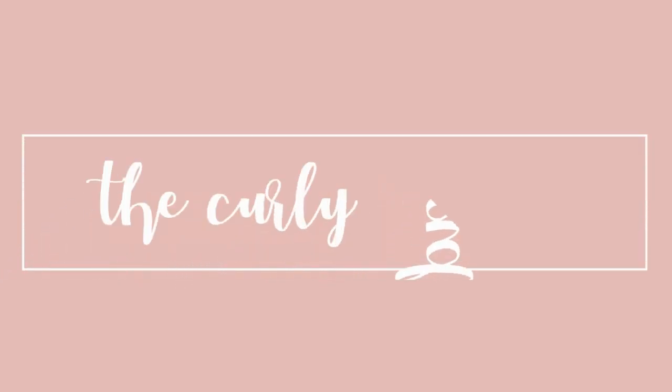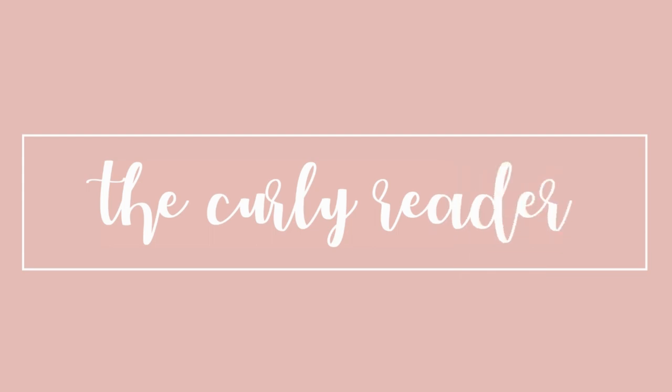Hey guys, welcome back to the Curly Reader. My name is Amanda and today I'm going to share with you a Try a Chapter tag. So today I wanted to share with you one of the things I wanted to do for Middle Grade March, which is the Try a Chapter tag.